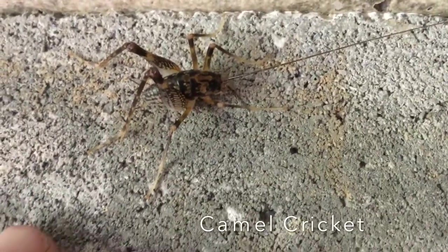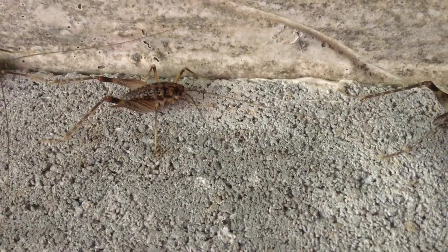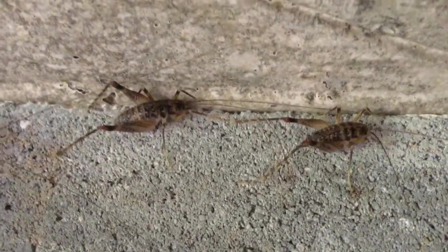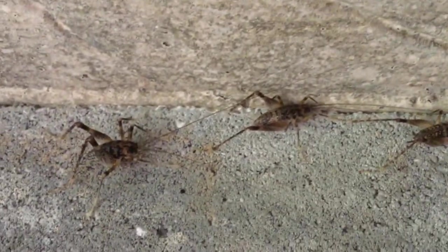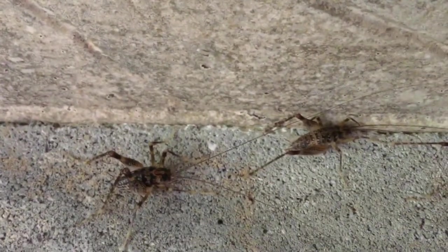This type of cricket lives in caves, as well as damp, cool areas underneath leaves, stones, and rotting logs. It's commonly found in cellars and basements. Camel crickets are nocturnal, or active at night, and they hide during the day. Many occasions they're found congregating together in large groups in a damp, moist area.